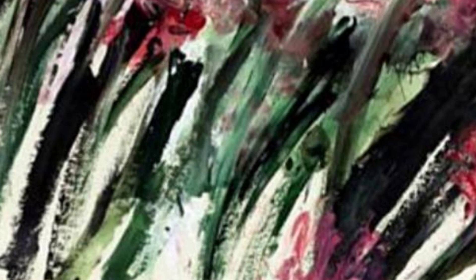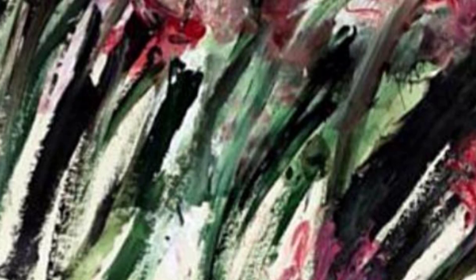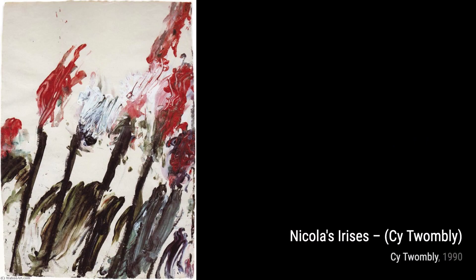Moving forward, we have Nicola's Irises. Twombly's delicate and graceful strokes bring the flowers to life, showcasing his ability to capture the beauty of nature on canvas.